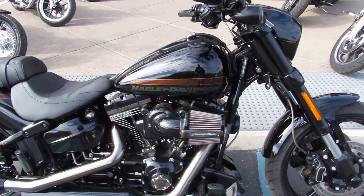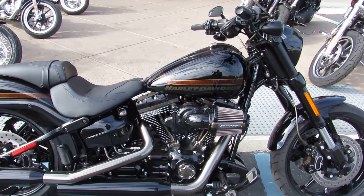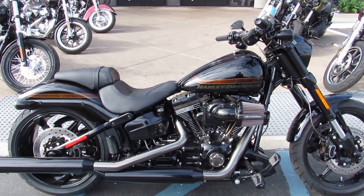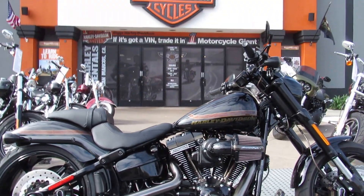Bike is gorgeous, lots of accessories, 110 inch motor, 6-speed transmission — awesome looking bike. Come on down to Biggs Harley in San Marcos and take your test ride today.